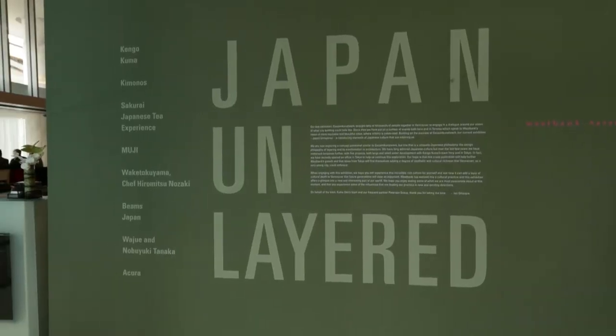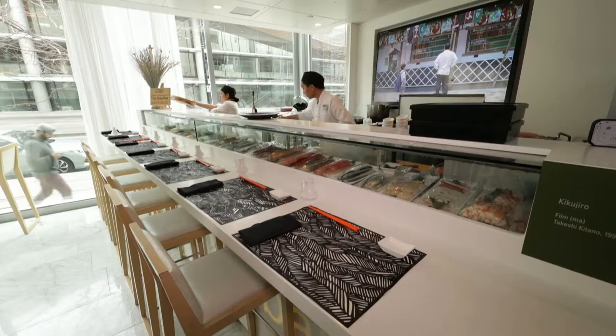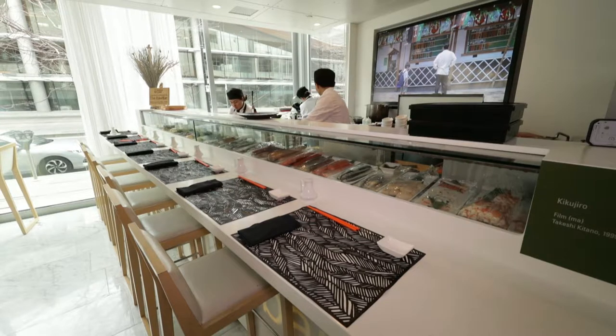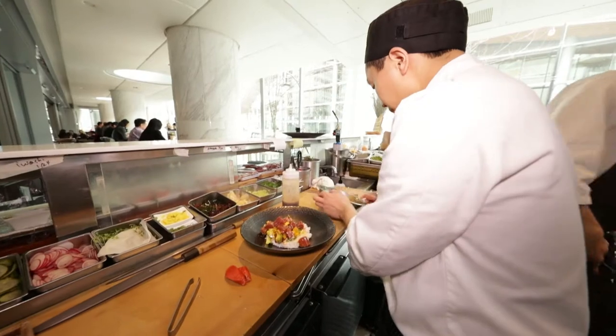Gozen — Wakedokuyama Gozen — means not a bento box. Originally, the samurai person had a gorgeous meal. That's what I believe. So much ingredients, not only one or two items. This is about 30 items. That's all about Gozen for me.